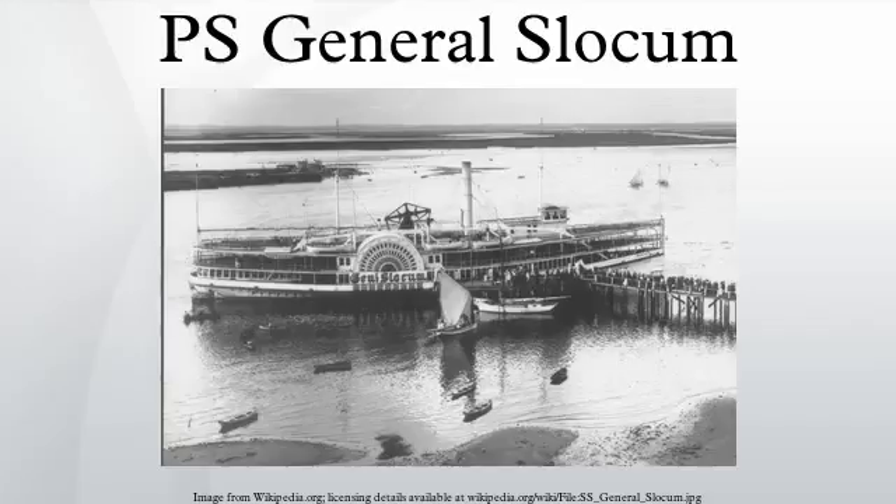The Knickerbocker Steamship Company, which owned the ship, paid a relatively small fine despite evidence they might have falsified inspection records. The sunken remains of the General Slocum were recovered and converted into a barge, which sank in a storm in 1911. The disaster motivated federal and state regulation to improve the emergency equipment on passenger ships. The neighborhood of Little Germany, which had been in decline for some time before the disaster as residents moved uptown, almost disappeared afterward.